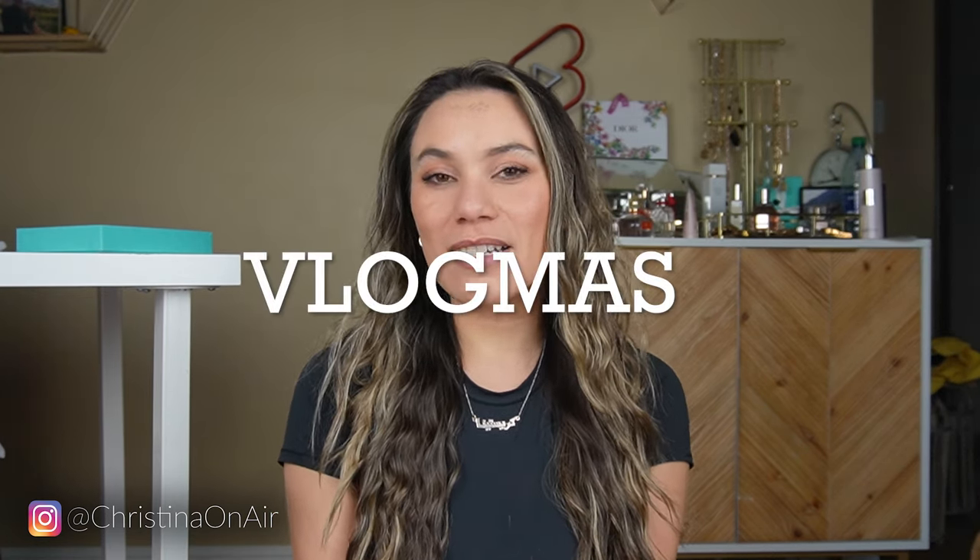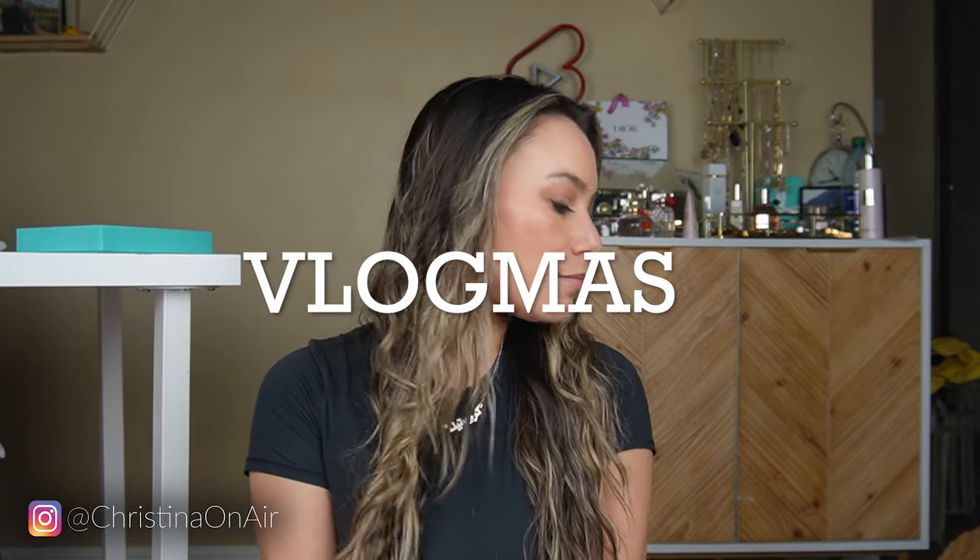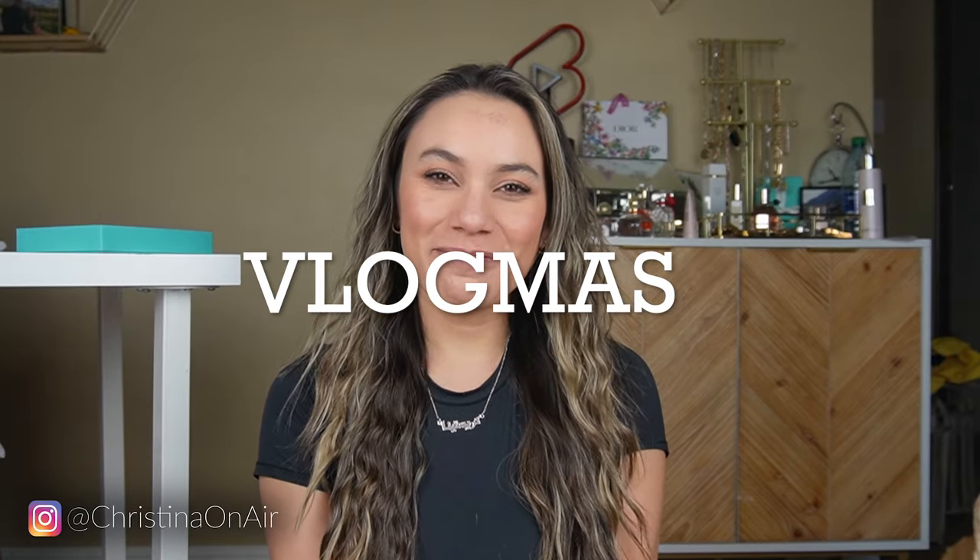Hello! Welcome to my channel. I am shooting this as part of Vlogmas and here comes my Corgi. You can't see him because he's too short. Hello!